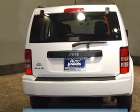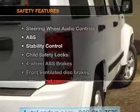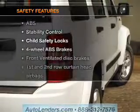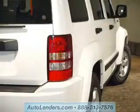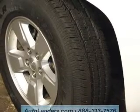Keyless entry, power door locks, power windows, cruise control, and AM/FM stereo with a CD player, satellite radio, and power mirrors. If safety is a high priority, rest assured knowing these top safety components are included: front ventilated disc brakes, curtain head airbags, and passenger airbag.